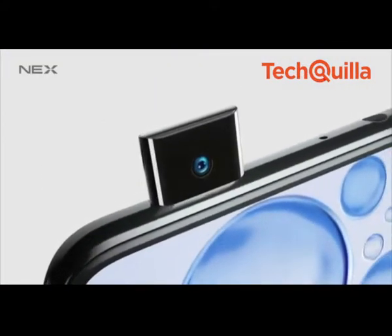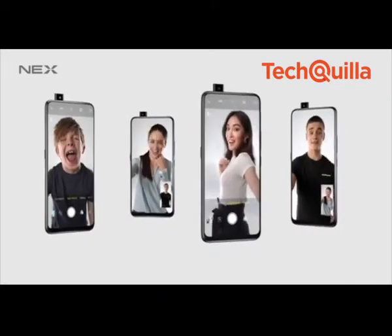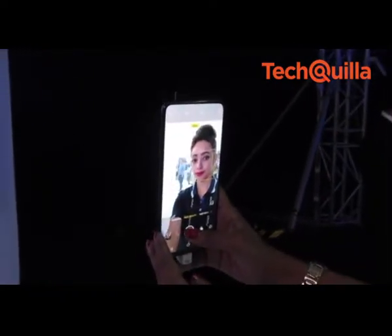The smartphone sports a dual rear camera setup with 12MP plus 5MP sensors, 4-axis OIS, slow motion, backlit HDR, live photo, portrait bokeh, panorama, time-lapse, AR stickers and filters.